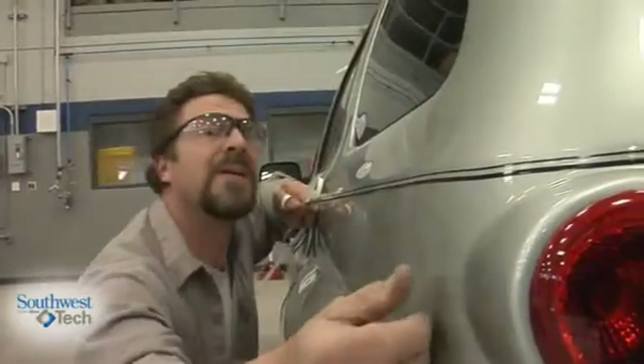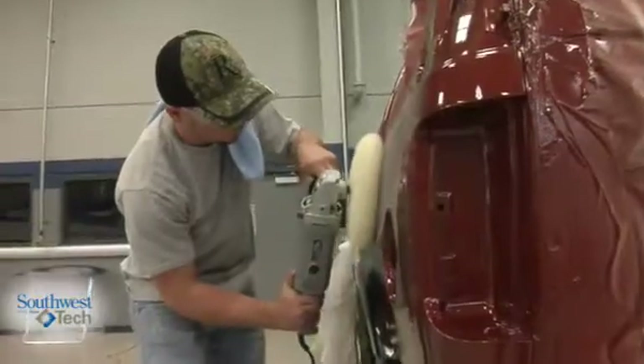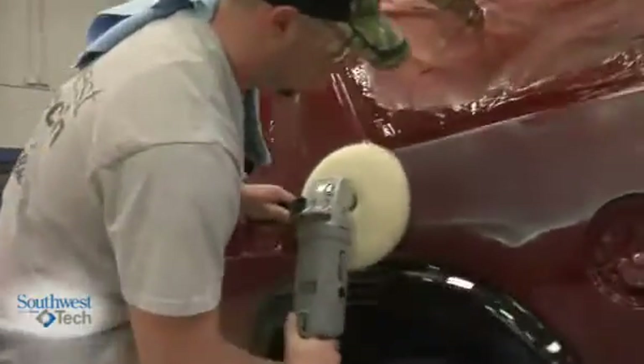Like to get out, work with your hands, take something that's damaged and see an end result when you're done — and say, 'I fixed that.' It's a fun and exciting program with a good future.